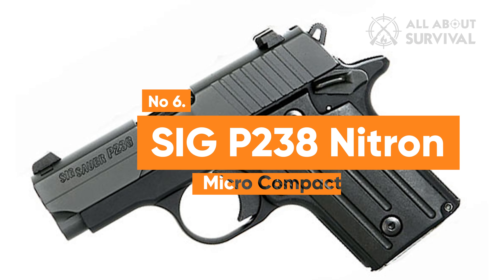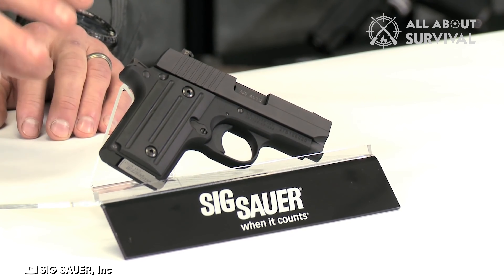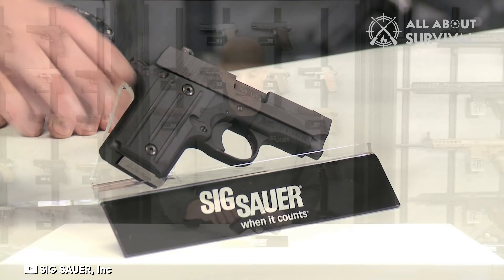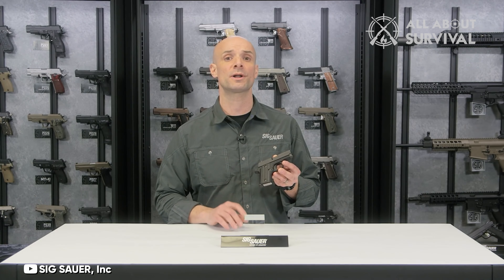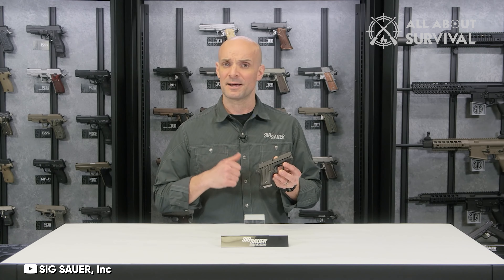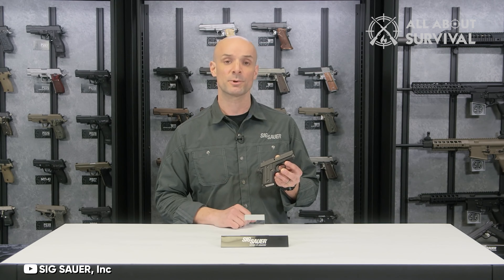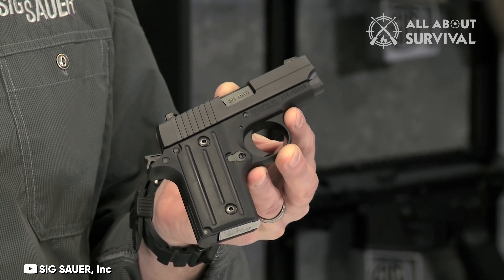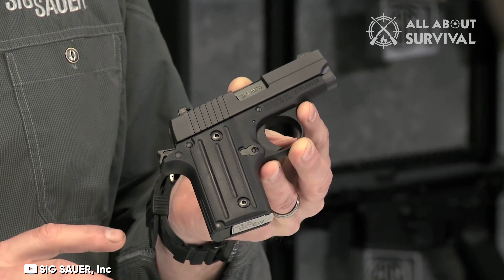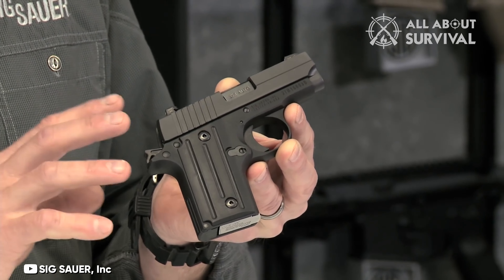Number 6: Sig Sauer P238 Nitron Micro Compact. The Sig Sauer P238 is an excellent choice for older women seeking a reliable handgun. Despite its all-metal frame, it remains lightweight at just 15.2 ounces. Its comfortable grip and caliber contribute to reduced recoil, making it more manageable and easier to shoot. While the Sig P238 may be on the pricier side, it compensates with reliability and is available in various colors and styles.